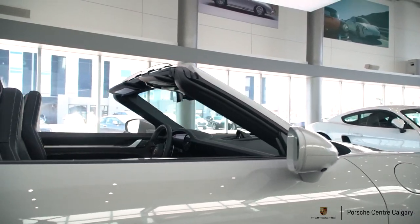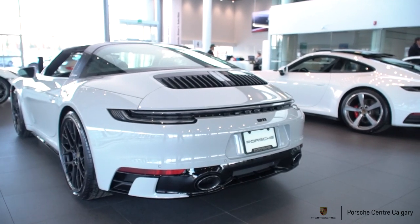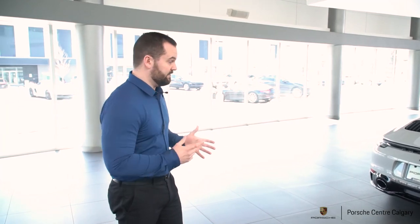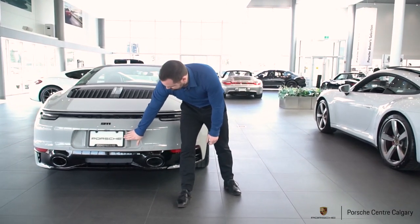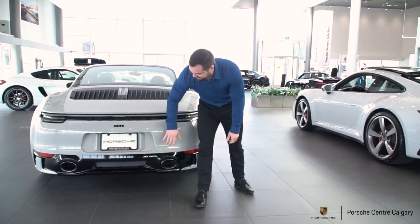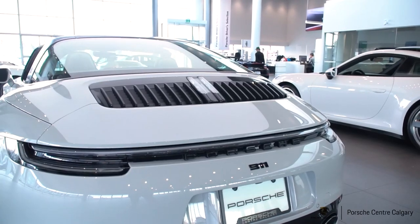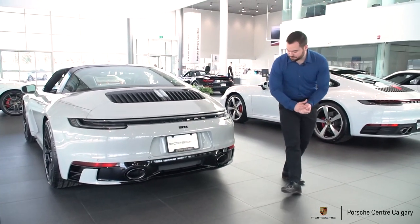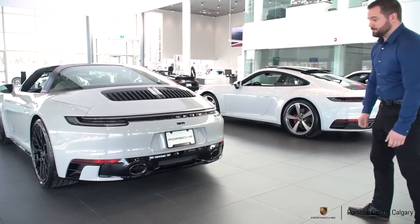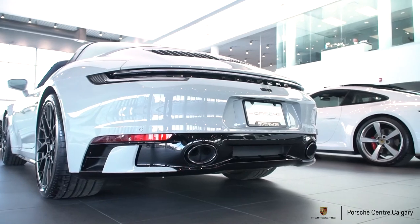Continuing around the back of the car, this is where the sport design package is most obvious and most impactful — it's quite a different-looking rear end compared to what you get as standard on the 911. Generally the license plate sits lower and you just have a fairly plain round rear bumper, whereas the sport design package moves the plate up and adds a lot of different detailing. Since we optioned this in gloss black, all of that detailing is gloss black as well. We also added the sport exhaust and changed the exhaust pipes to black to continue that theme.